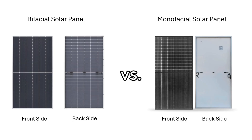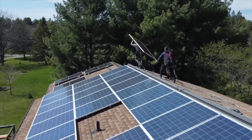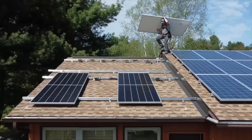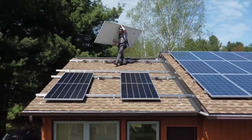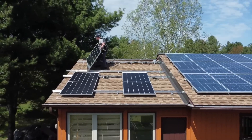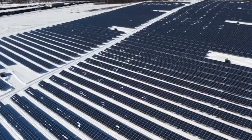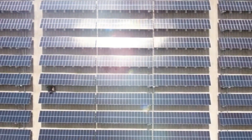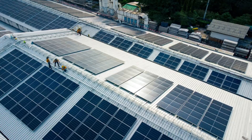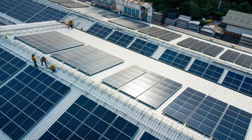While bifacial solar panels have clear advantages, monofacial solar panels aren't without merits. They're lighter and often easier to install, making them suitable for rooftop applications, especially on darker roofs with limited load-bearing capacity. However, in most other scenarios, bifacial solar panels provide a superior return on investment. For lighter-colored rooftops, here are some practical suggestions to optimize bifacial performance.